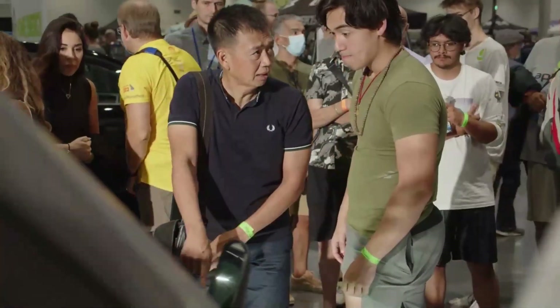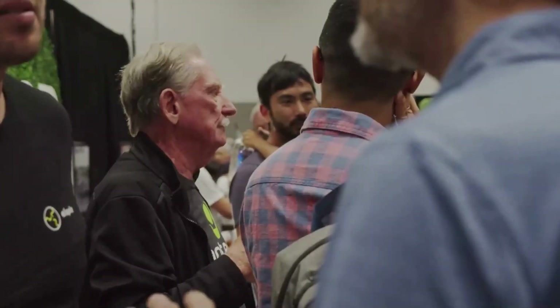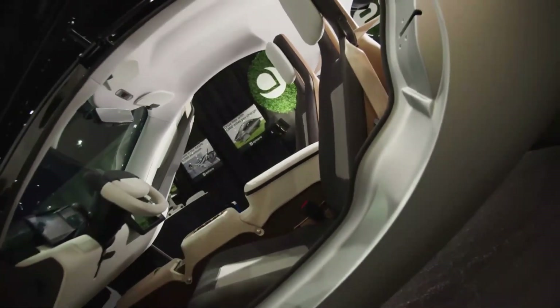The Aptera automobile is a groundbreaking three-wheeled solar-powered vehicle that people will never forget, and one reason is its great affordability.